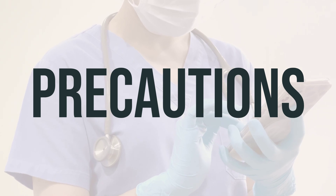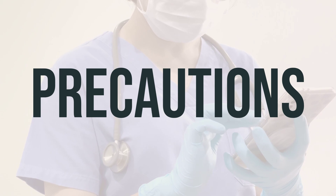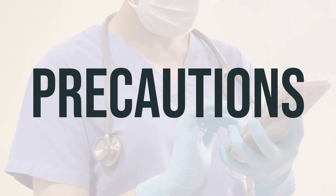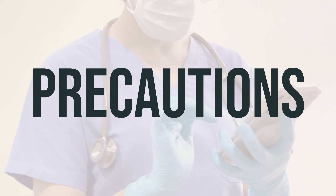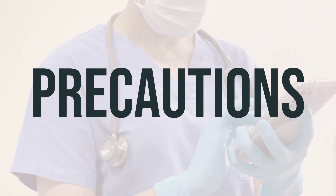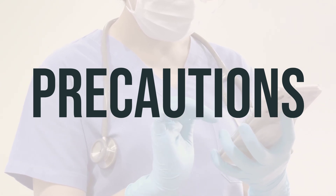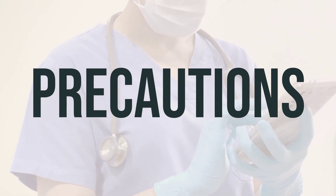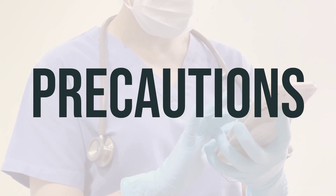Before using Gadoteridol 279.3mg per mL intravenous solution, inform your healthcare professional if you are allergic to gadolinium-based contrast agents or have any other allergies. Discuss your medical history with your doctor or pharmacist, especially if you have kidney disease, diabetes, or high blood pressure. It is important to note that gadolinium can stay in your body for months or years after receiving this medication, but studies have not found harmful effects if your kidneys are functioning normally. Speak with your doctor for more details.